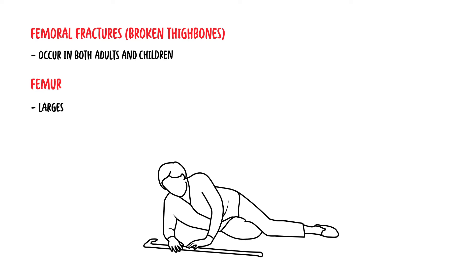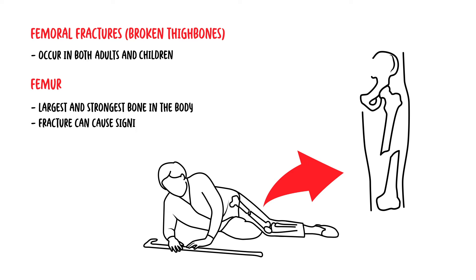Femoral fractures, also known as broken thigh bones, are a serious injury that can occur in both adults and children. The femur is the largest and strongest bone in the body, making it difficult to break. However, when a fracture does occur, it can cause significant pain and disability.